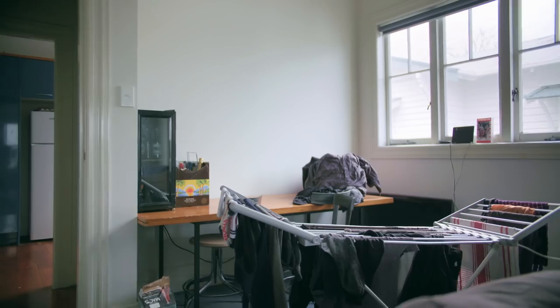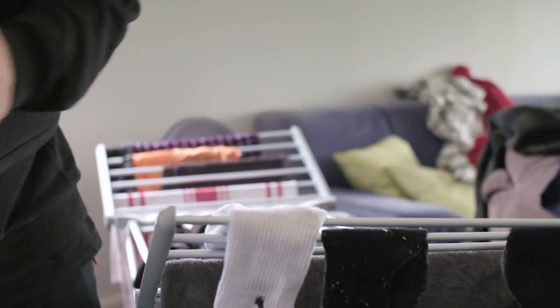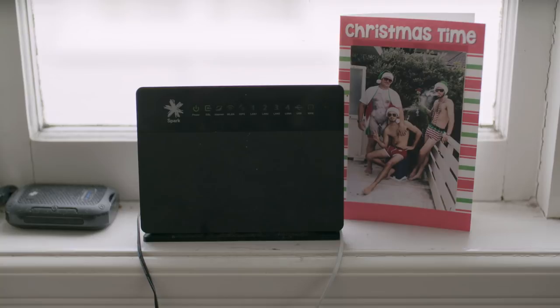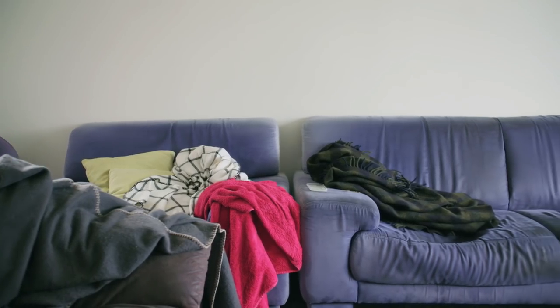We've got a table in the corner that is a dining table but we've never dined at it. We just use the table as a laundry space pretty much — it becomes a laundrette — and there's just random socks, undies and t-shirts everywhere. We quite often have people come round and have dinner with us and everyone has to sit on the couch and hold it on their lap.